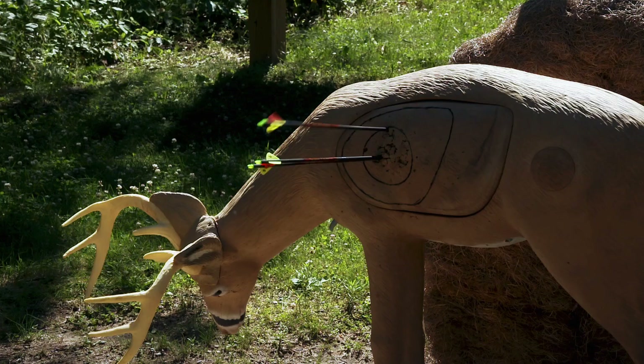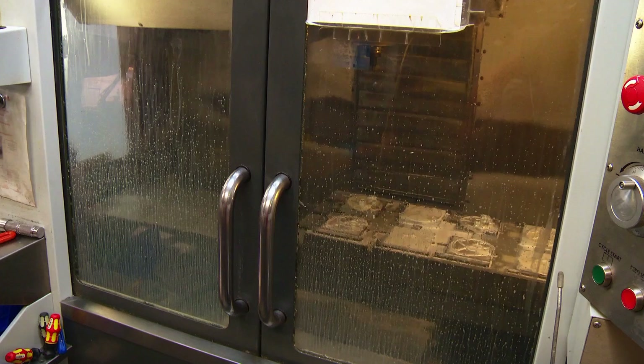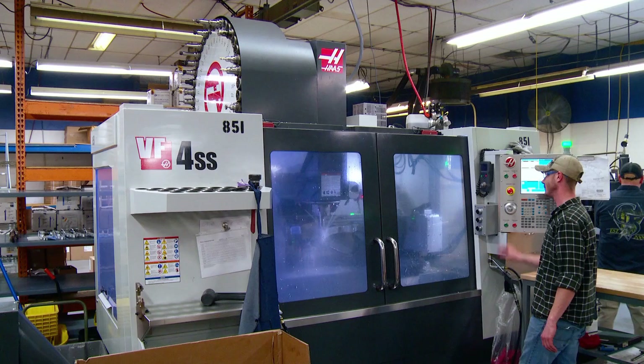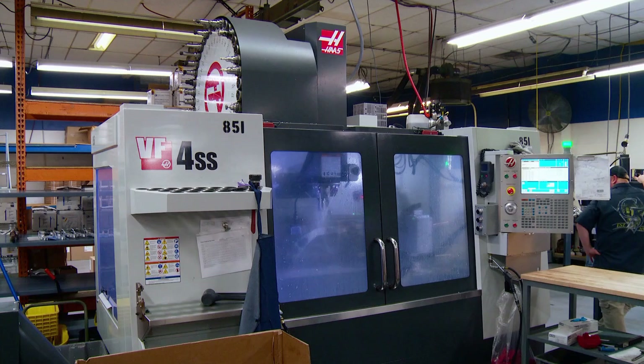Prime Archery is located in Memphis, Michigan, and has two facilities — one for manufacturing and one for assembly and shipping. Each building is 65,000 square feet, and the majority of the area is devoted to machining. These CNC machines have about 40 different tools that, turn by turn and tool by tool, mill the risers and the cams. It takes one lean, mean machine to tackle the 82x aluminum in the riser.